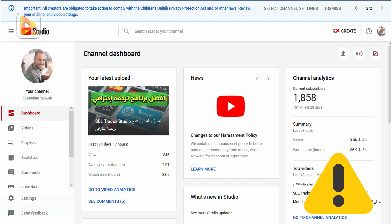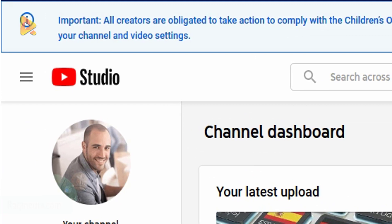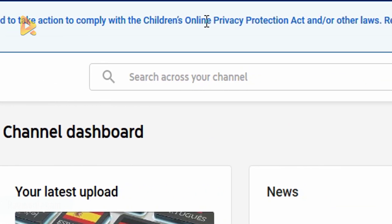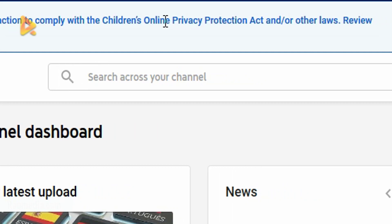YouTube has made it easy by sending alert messages to all creators. Head on to your Creator Studio and log in to your channel. You should receive a letter which says: 'All creators are obliged to take action to comply with the Children's Online Privacy Protection Act, or COPPA, and other laws.'